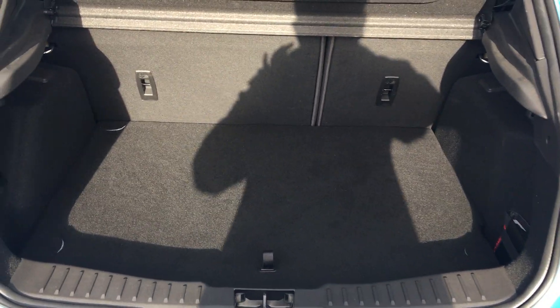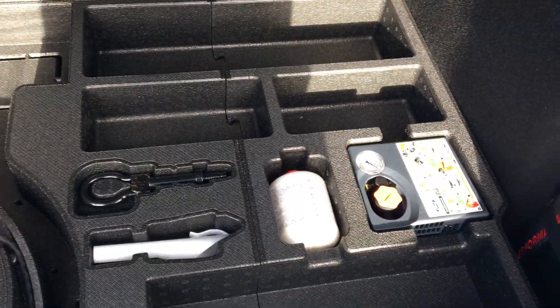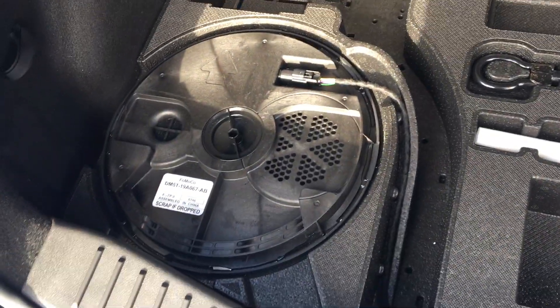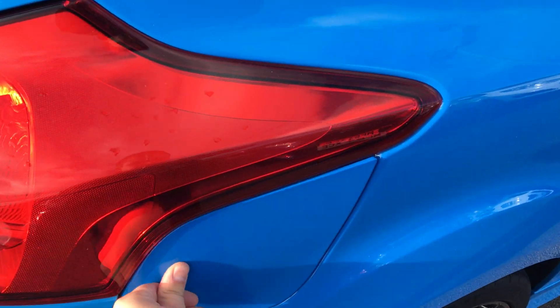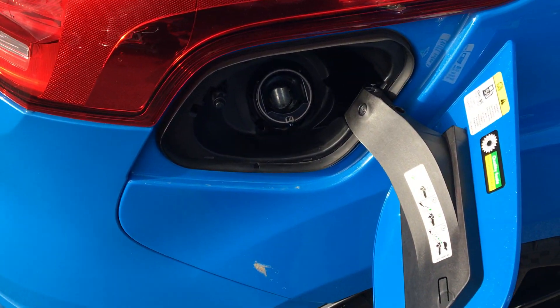The boot has plenty of space and also comes with a tyre inflation kit and a subwoofer. For other convenience, this car comes standard with the Ford Easy Fueling System.